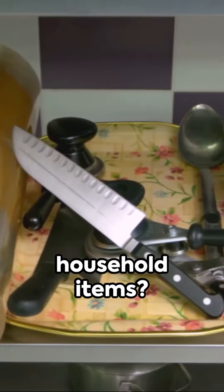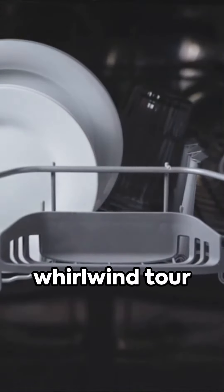Ever wondered the origins of everyday household items? Let's take a whirlwind tour through time.